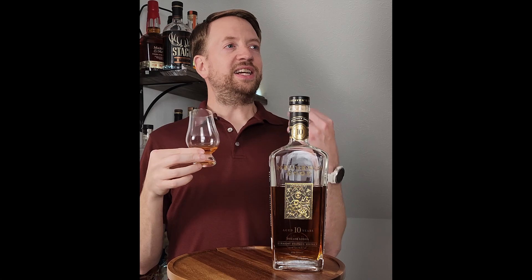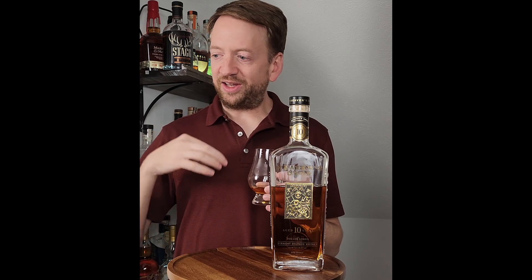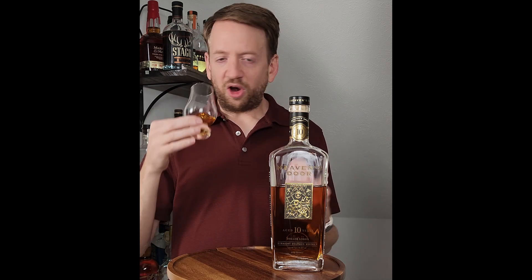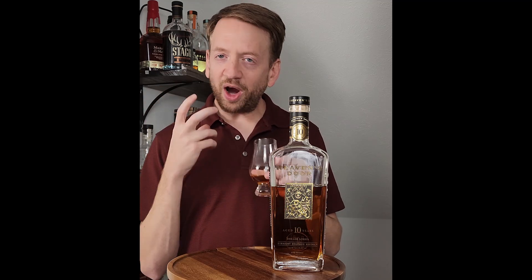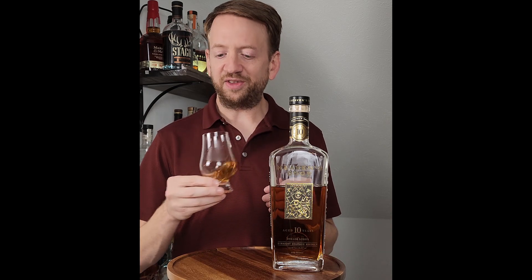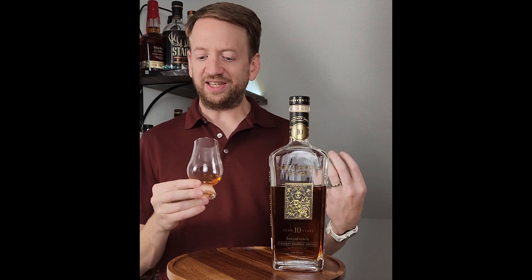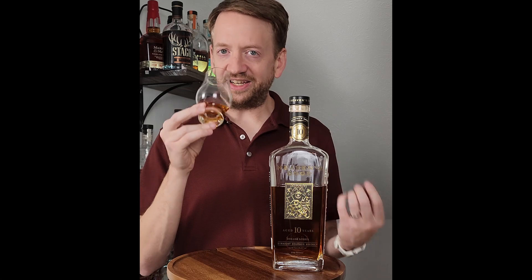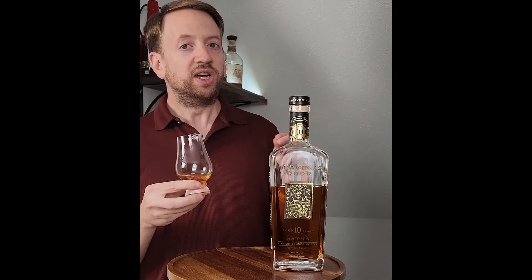That is so classic bourbon right away on the nose. There's maybe a little bit of citrus making it slightly different, but there's a strong caramel base and then a little bit of citrus. Definitely some barrel spice in there, but the age is not incredibly obvious from the nose, at least not off the jump. It is a beautiful nose — not overpowering, not exactly grabbing, but really solid and nice. There might be a bit of a floral thing in there as well. A really nice floral thing.